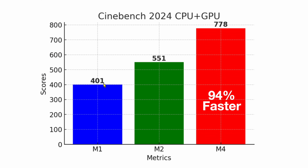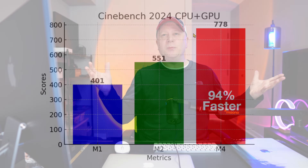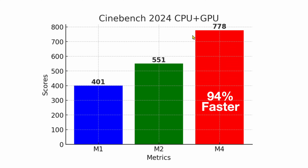Next we ran Cinebench 2024, which tests a combination of graphics and CPU power. The M1 scored 401, the M2 scored 551, and the M4 hits 778 — 94% faster. This is where it really shines, combining CPU and GPU performance. It's actually going to be basically double the speed of the M1. So if you have an M1 and you think it's fast, this is going to be twice the speed — and that's pretty incredible. If any of the charts justify upgrading, this is the one that might do it most.